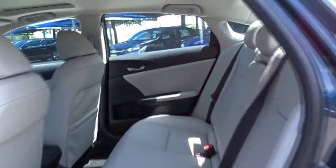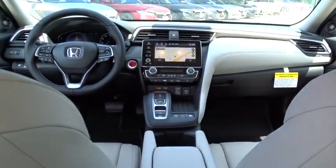Power passenger seat, backup camera, anti-lock braking system, steering wheel audio controls, Bluetooth, leather wrapped steering wheel, adjustable steering wheel, power steering.